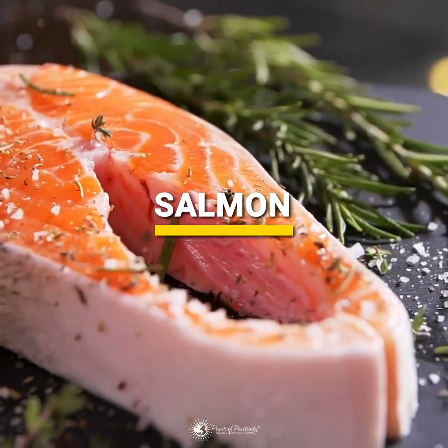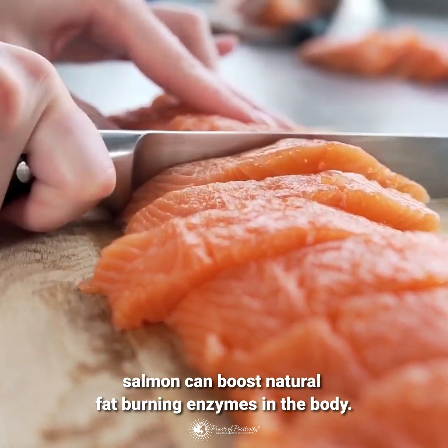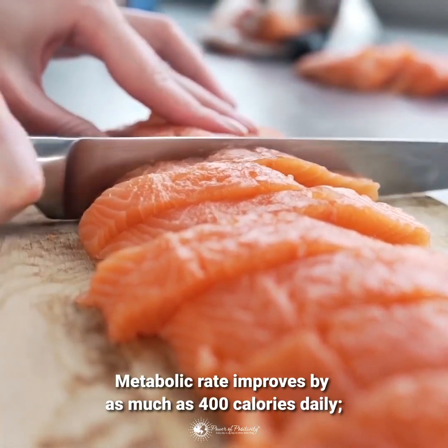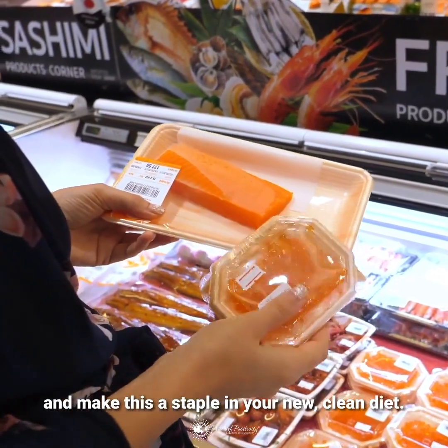Rich in omega-3 fatty acids and dripping with protein, salmon can boost natural fat-burning enzymes in the body. Metabolic rate improves by as much as 400 calories daily. Find a grocer that offers fresh fillets on a regular basis and make this a staple in your new clean diet.